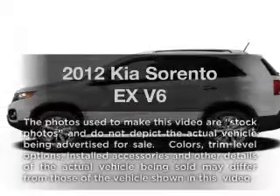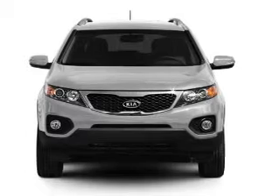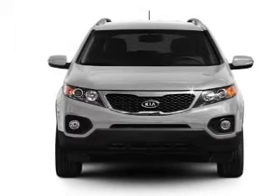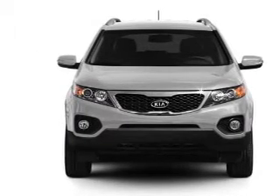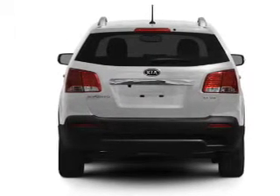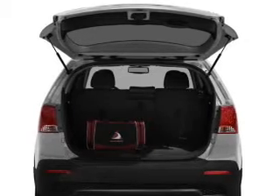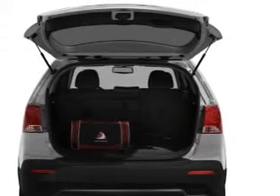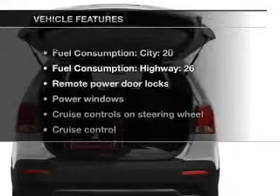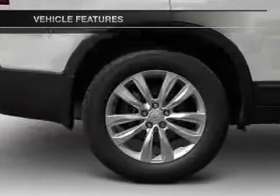Imagine yourself in this 2012 Kia Sorento — everything you need under one roof with this great vehicle. With a reliable six-cylinder engine that responds smoothly to its six-speed automatic transmission, you will appreciate the safety feature of anti-lock brakes. Power and reliability are a great combination, and this vehicle has both. With these notable features, you won't want to miss out on the opportunity to own this amazing ride.